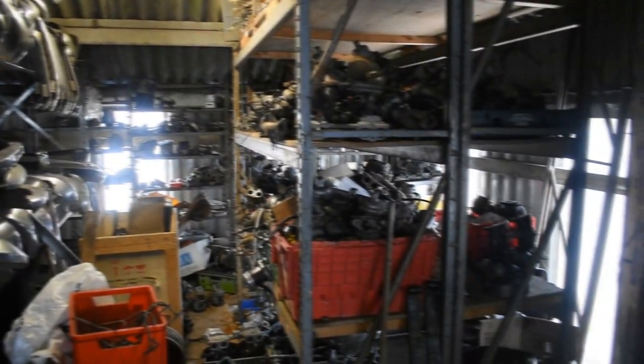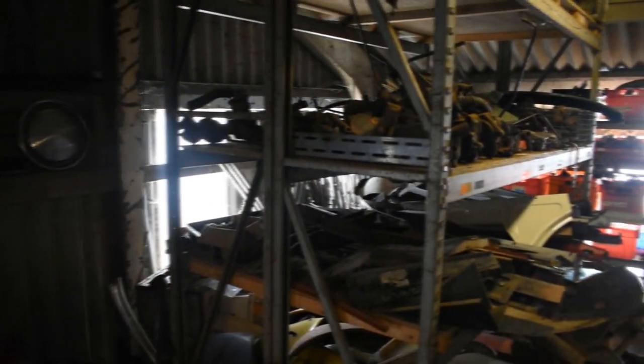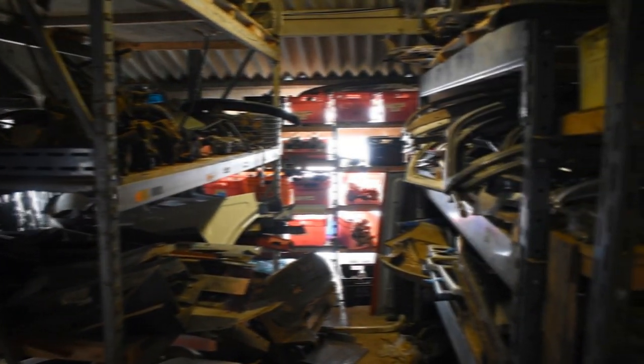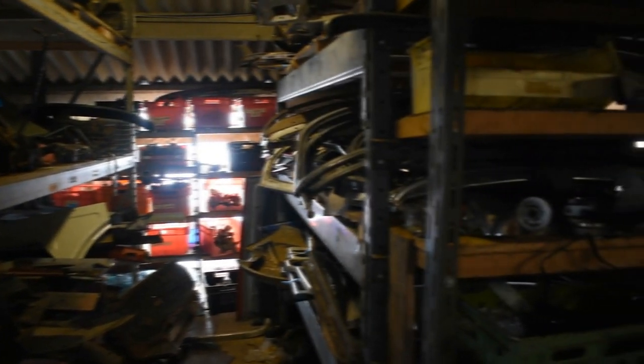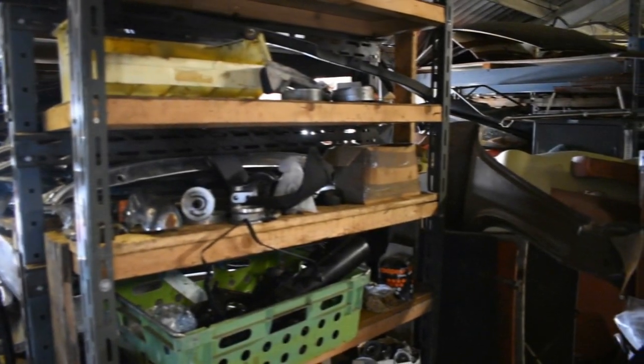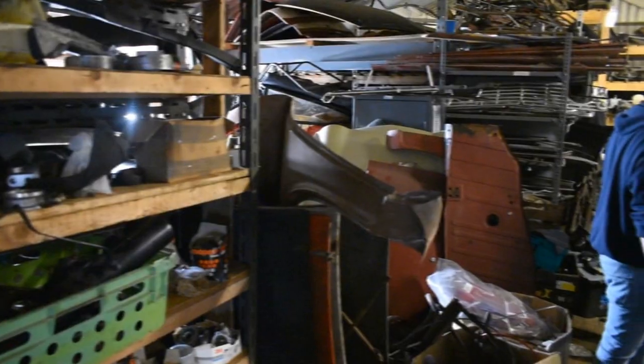The stores upstairs are always something that people talk about whenever they visit TRGB, and you can see why. It is just an absolute Aladdin's cave of parts. I was like a kid in a candy shop up there, searching for parts high and low.